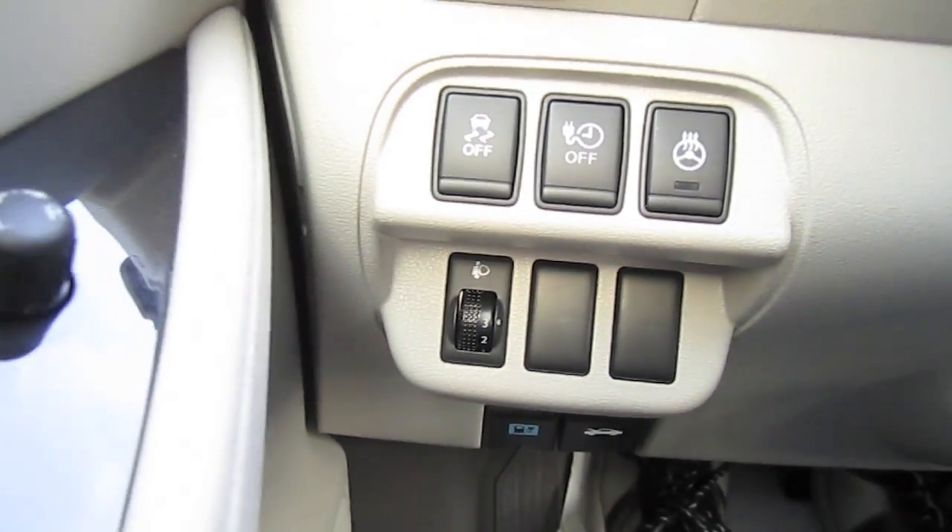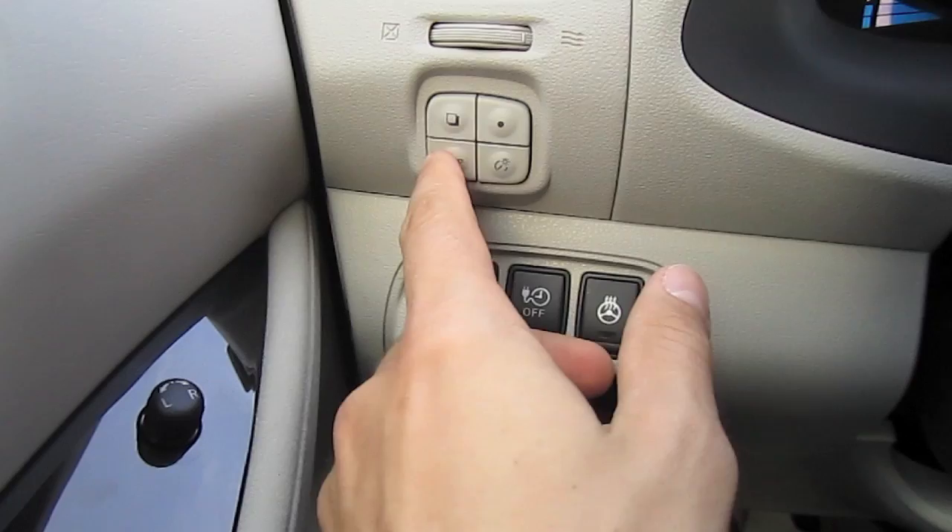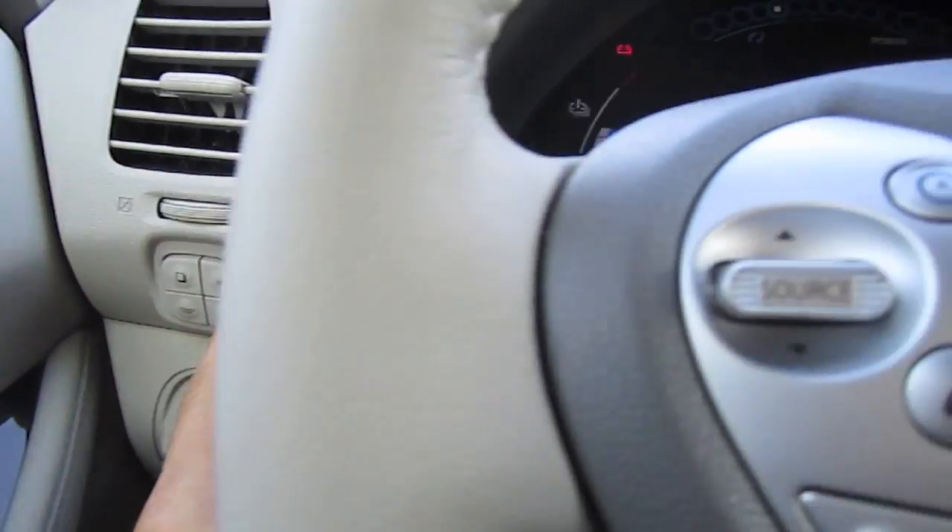By the driver's left knee you will find controls for the traction and the driver's information display that is in the middle.